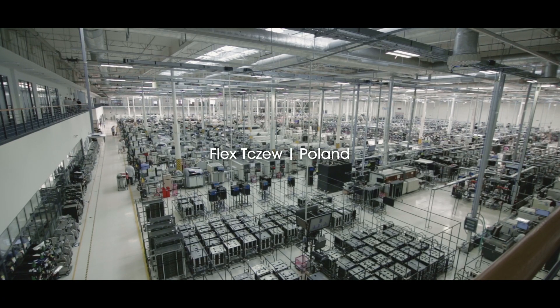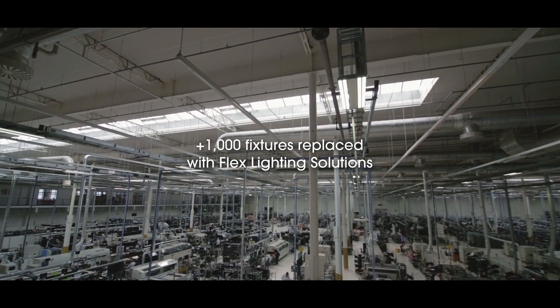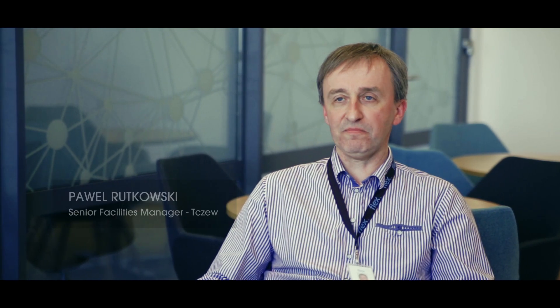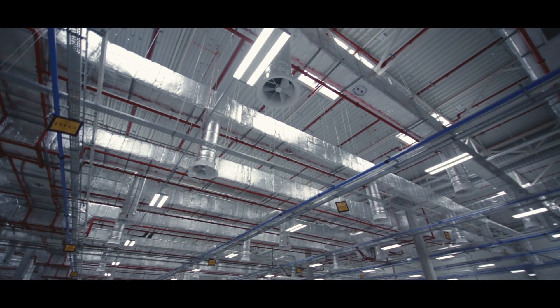Here in Poland, we started with the replacement of standard fluorescent fixtures with LEDs by Flex Lighting Solutions in 2014. We replaced over 1,000 fixtures both in production and office areas. Our new buildings for new customers are also designed using this technology.